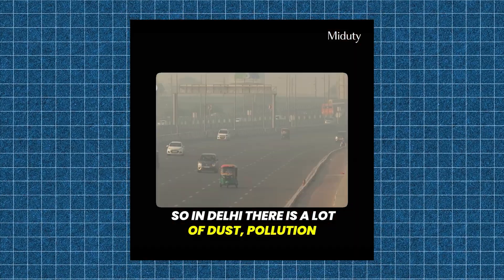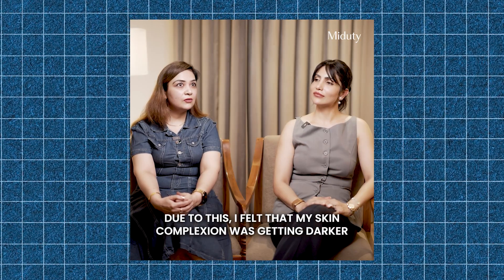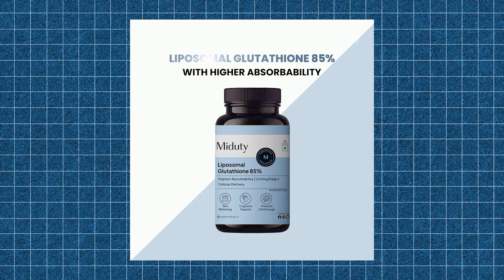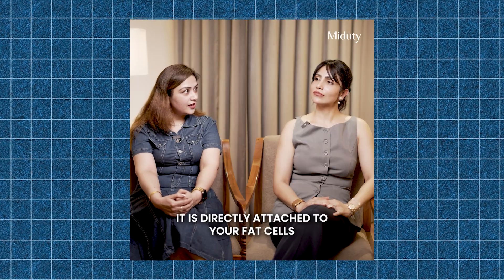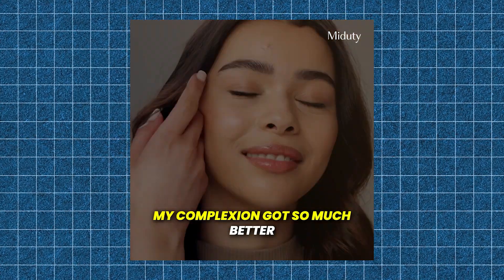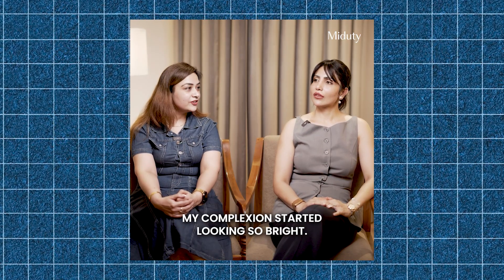I live in Delhi, so there's a lot of dust, pollution, and environmental toxins. That's why my body is toxic. I felt like my skin's complexion was getting dark. My colleague suggested I start taking a Gluta Thaya supplement. I realized that my choice is liposomal Gluta Thaya. Liposomal means it's attached with direct fat cells. I was really impressed with the formulation. I started taking it and was really surprised with the results — within a few weeks, my complexion became so much better. It became so bright.